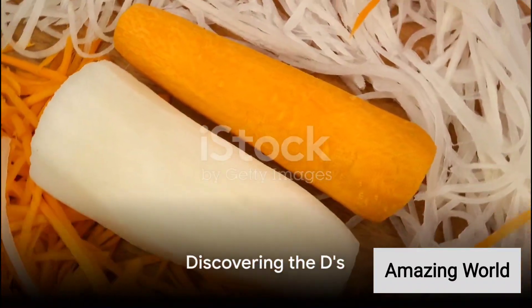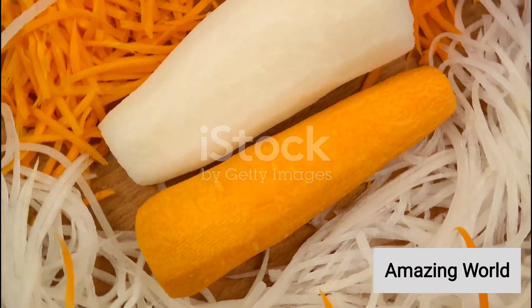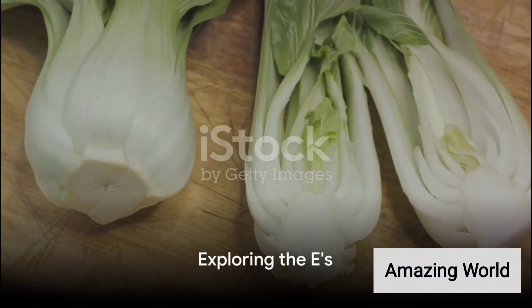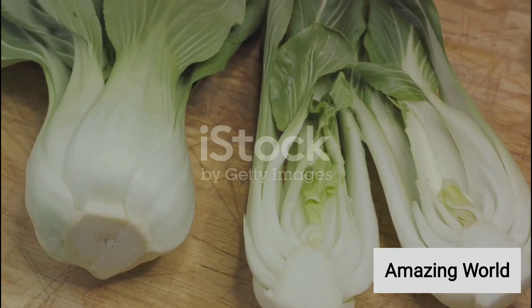The letter D introduces us to daikon, a type of radish popular in Asian cuisine, and dill, an aromatic herb that's technically a vegetable. E presents us with endive, a slightly bitter leafy green, and edamame, young soybeans often enjoyed steamed.